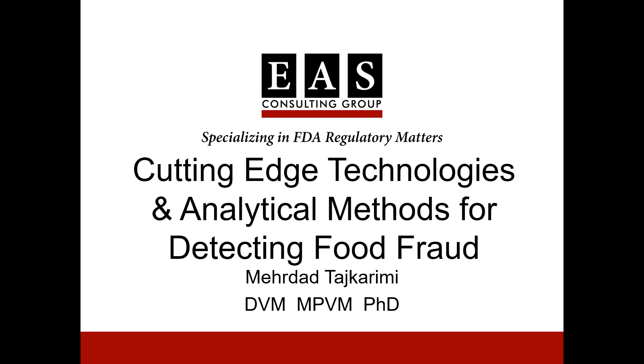Good afternoon, and welcome to a webinar on analytical methods of fruit fraud detection hosted by EAS Consulting Group and presented by EAS Independent Consultant, Dr. Mehrdad Tashkreeni. EAS, a member of the certified family of companies, is a leader in regulatory solutions for industries regulated by FDA.